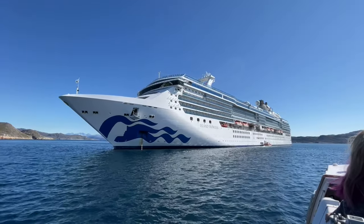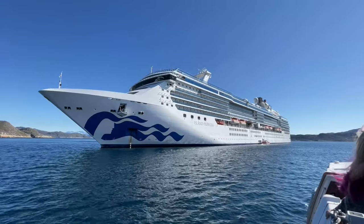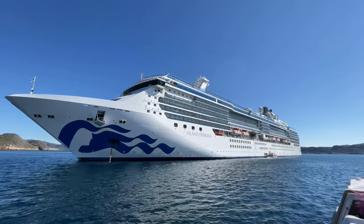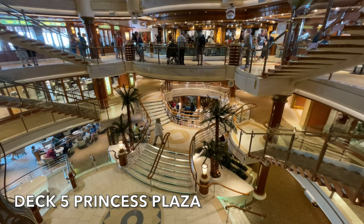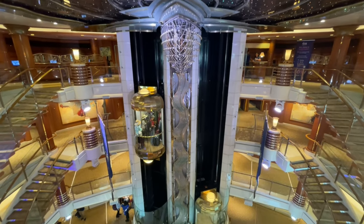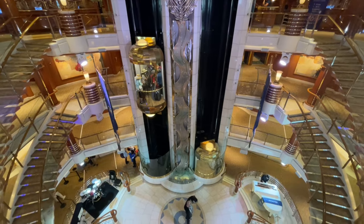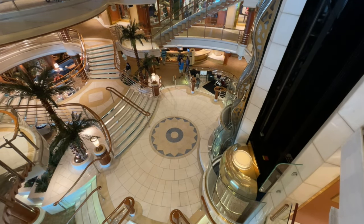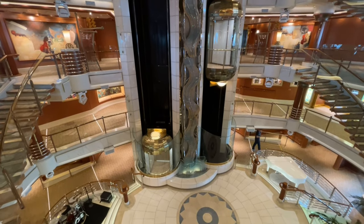Hello and welcome to our Ultimate Island Princess ship tour. Please don't forget to like and subscribe for more cruise related content. We start on deck 5 in the Princess Plaza, centrally located in the mid of the ship. With the gold detailing and marble floor, this atrium is perfectly princess.